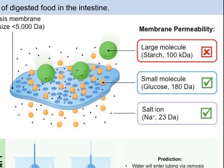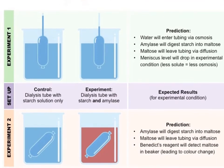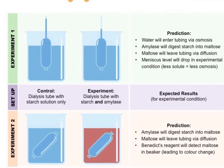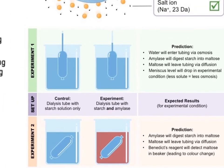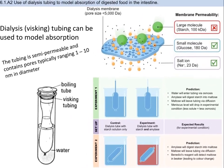Dialysis tubing contains pores ranging from 1 to 10 nanometers in diameter, and is semipermeable according to molecular size. Large molecules like starch cannot pass through the tubing; however, smaller molecules like maltose can cross. Unlike membranes of living cells, dialysis tubing is not selectively permeable based on charge. Digestive enzymes like amylase can break down impermeable polymers like starch into permeable subunits like maltose. Dialysis tubing is impermeable to amylase and starch, but permeable to maltose and water. We will conduct a small experiment to model digestion of starches, since modeling is a very important way to study functions in science.